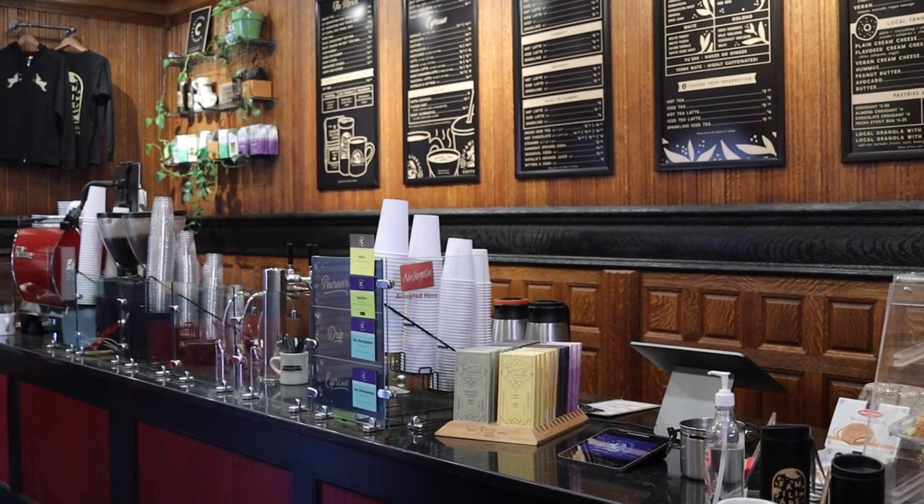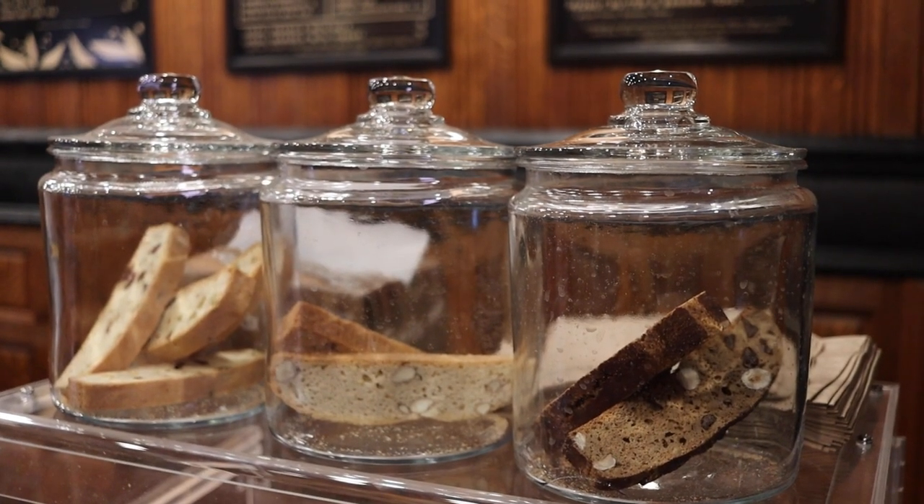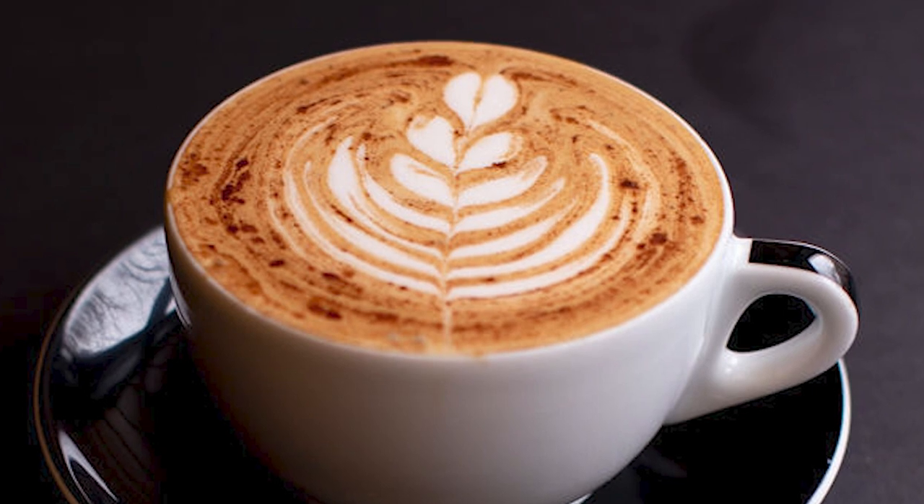My partner and I consider ourselves owner operators — we own the business but we're also working shifts on the floor as managers. Our most popular beverage is probably the honey cinnamon latte. It tastes kind of like cinnamon toast crunch but with coffee.